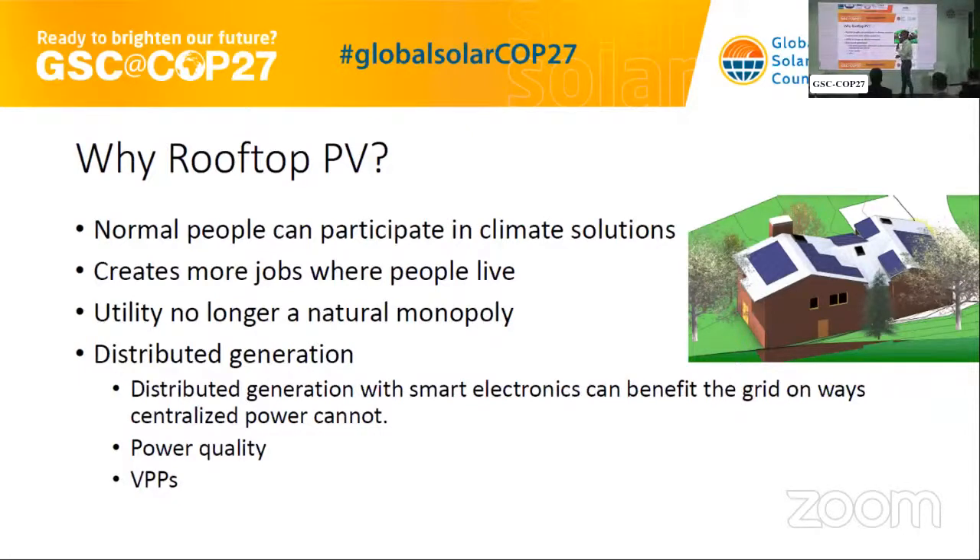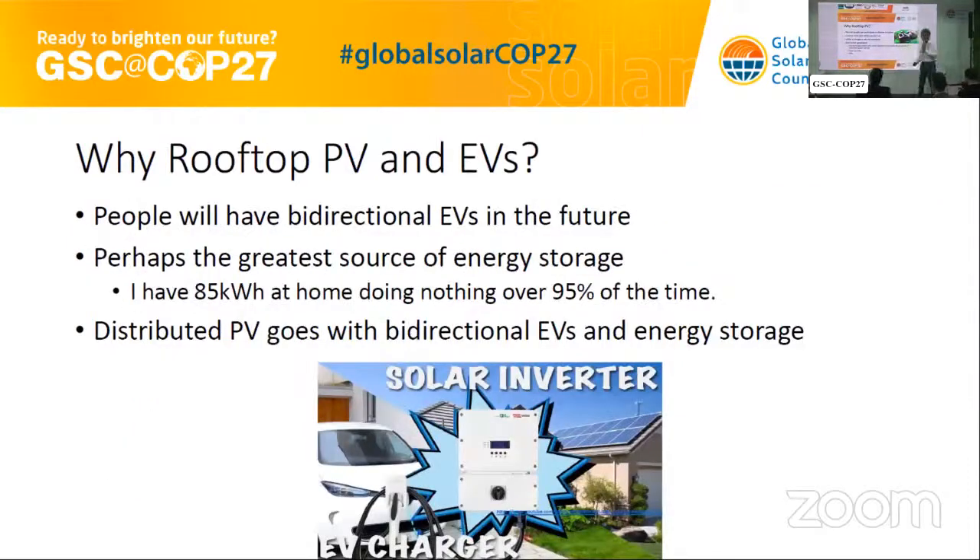Rooftop PV is on your house — it's down home. It creates more jobs where people live, unlike big solar farms way out in the desert. The utility is no longer a natural monopoly, a lot like our cell phones — nobody uses a landline anymore. That's what we're going to do with energy. It's distributed generation — you make it where you use it. My prediction involves rooftop PV and electric vehicles: I have 85 kilowatt-hours sitting at my house for weeks, not doing anything.